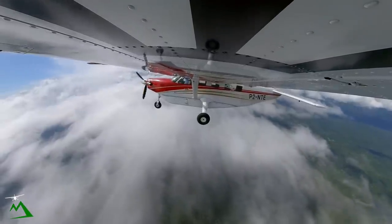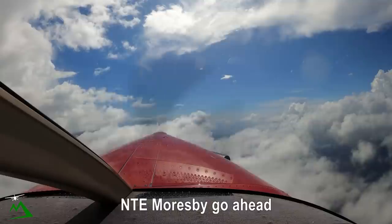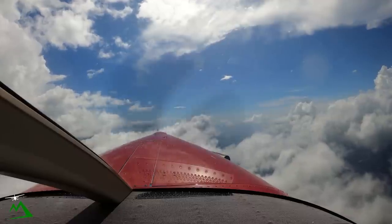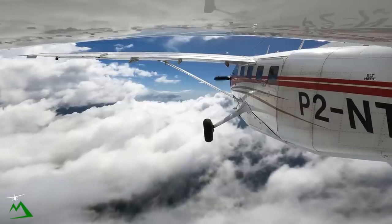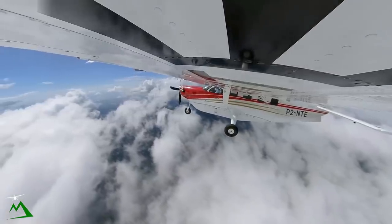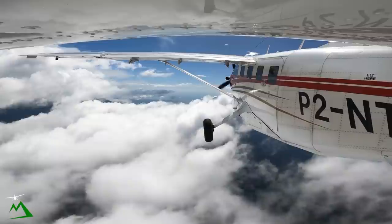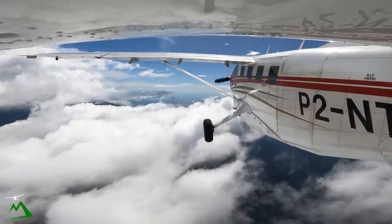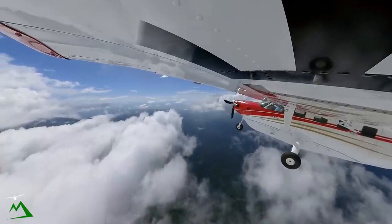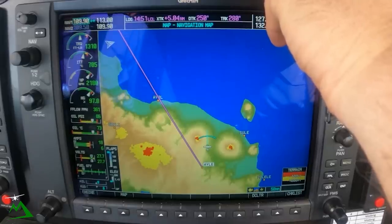5565 November Tango Echo, Departure. November Tango Echo reading your strength two. We've departed Lele time two zero, tracking two five zero, climbing amended eight thousand, estimating Hoskins time four six. Moresby, 5565 November Tango Echo — unreadable, we'll call again at Hoskins. November Tango Echo, call again 886-1. Moresby 886-1, November Tango Echo.